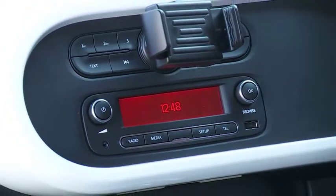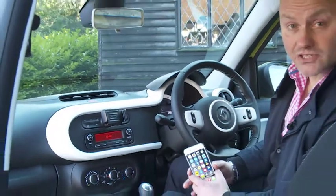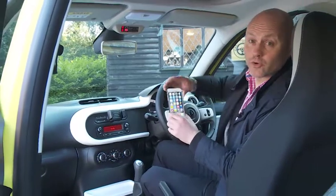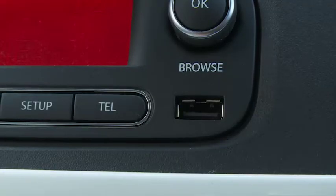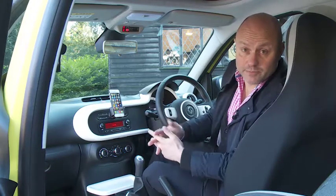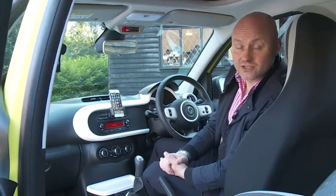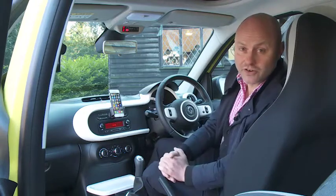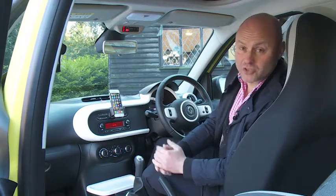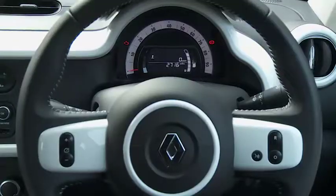If you haven't paid the extra for the R-Link package, your Twingo will come with the brand's clever R&GO package, allowing almost any smartphone or tablet to be attached to the fascia via a universal fixing cradle with its own USB connection and power supply. Simply connect up your device and download the free R&GO app — this will instantly give you access to navigation, extended communication, multimedia and trip computer functions. It'll even show a rev counter display, which is presumably why, rather frustratingly, one isn't provided within the instrument binnacle.